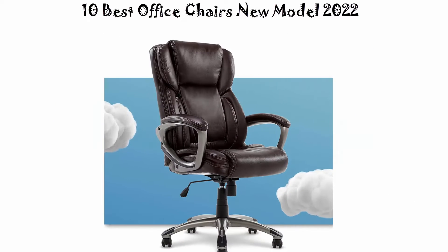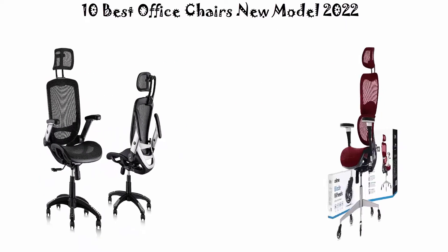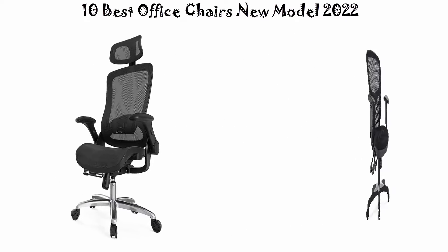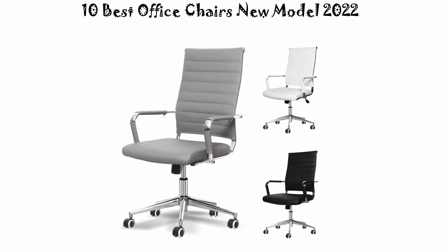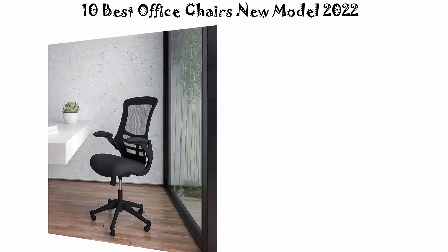10 Best Office Chairs New Model. We are going to check out the top 10 best office chairs in current time. This list is based on my personal opinion, and I try to list them based on their price, quality, durability and more. If you want to see their price and find out more information about these office chairs, you can check out the link down in the description and comment section below. Okay, so let's get started with the video.